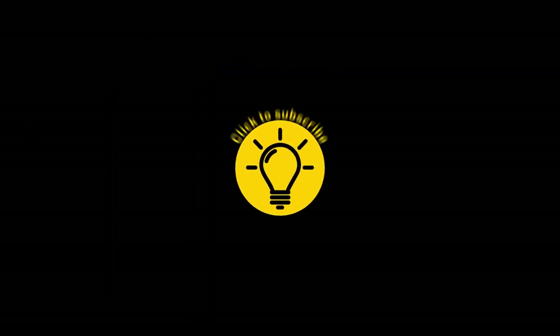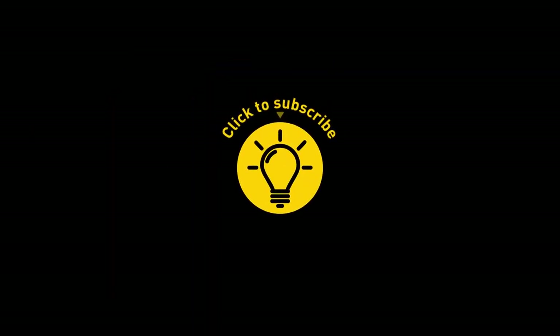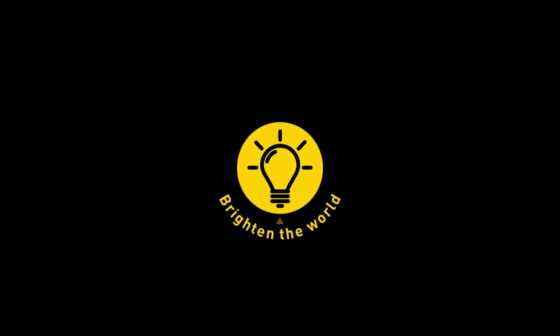That's it for today. If you pacified your curiosity, then give the video a like and share it with your friends. Or, if you want more, just click on these videos and stay on the bright side.